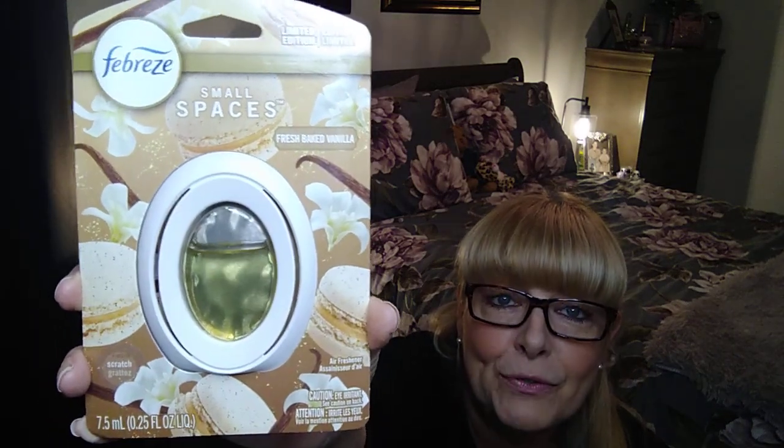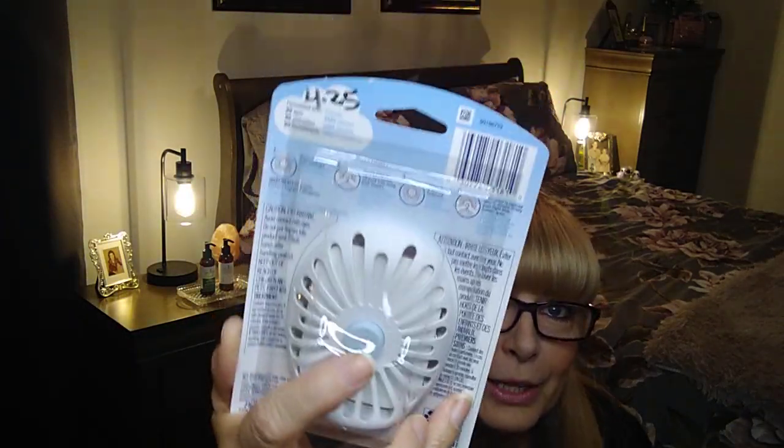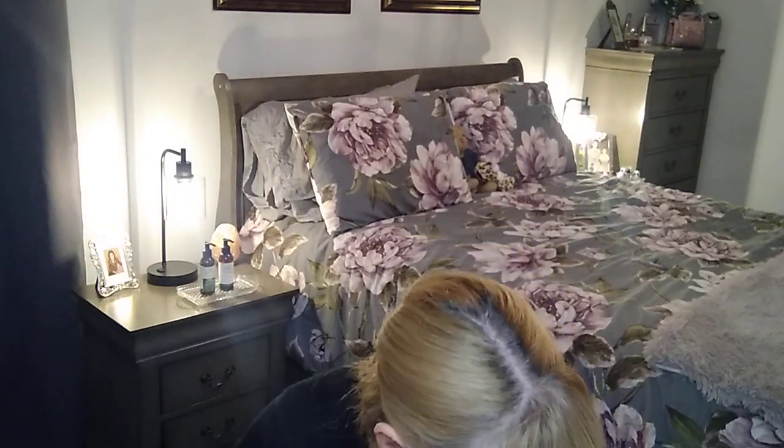The scent I wanted was Fresh Baked Vanilla and it was $4.25. You just hit the button and it releases scent lightly in the air — I like to have that in my bathroom. Then we needed more razors so I grabbed these: $4.75 for ten disposable razors.